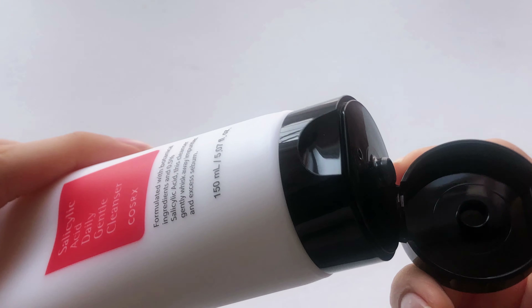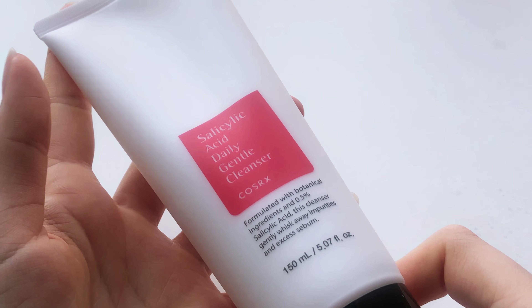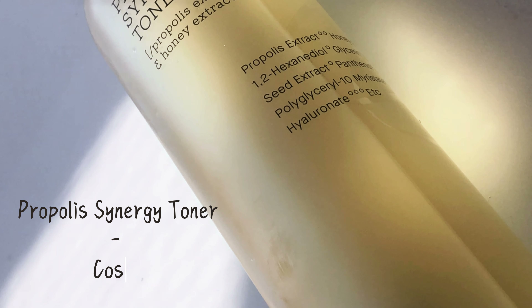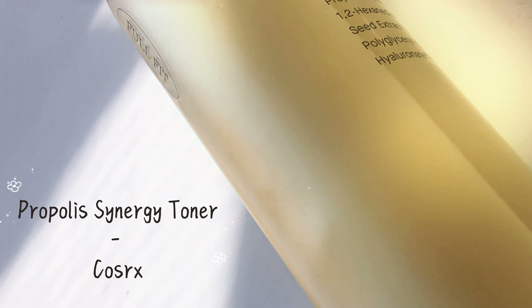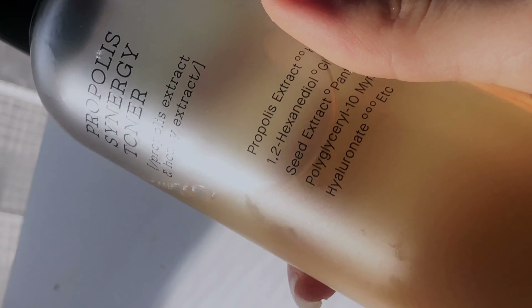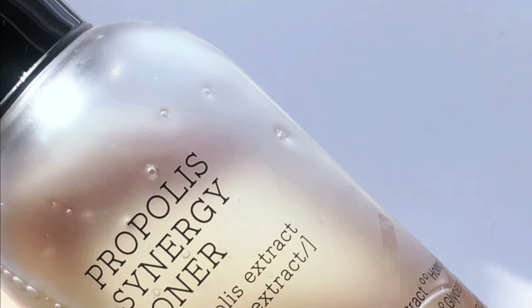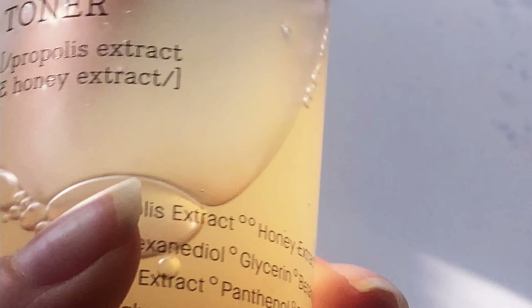Then we have a staple for me, which is the COSRX Acne Pimple Master Patches. I love pimple patches even though I know there has been some controversy regarding whether they actually help or worsen pimples, but for me it helps me not touch the pimple. I know there are a lot of brands producing pimple patches, but I always find myself going back to this one by COSRX.